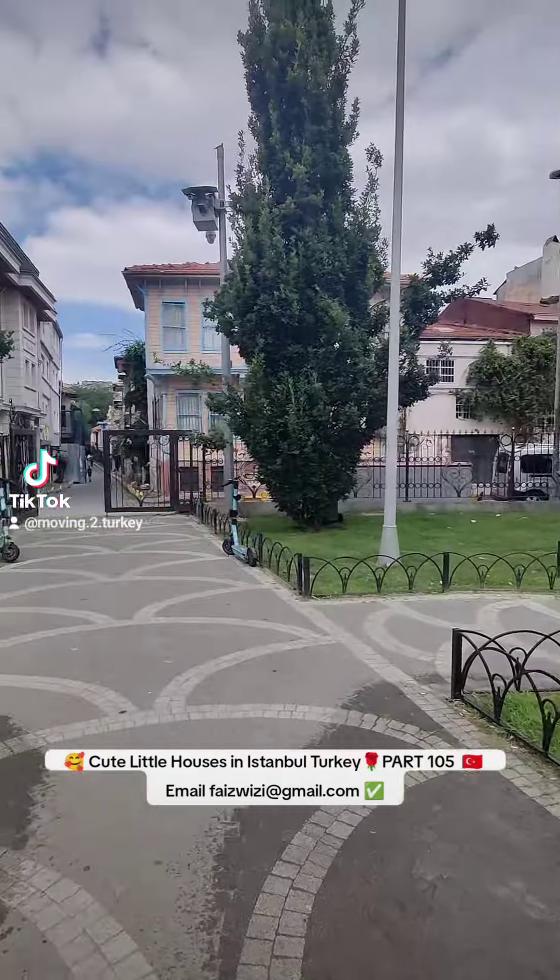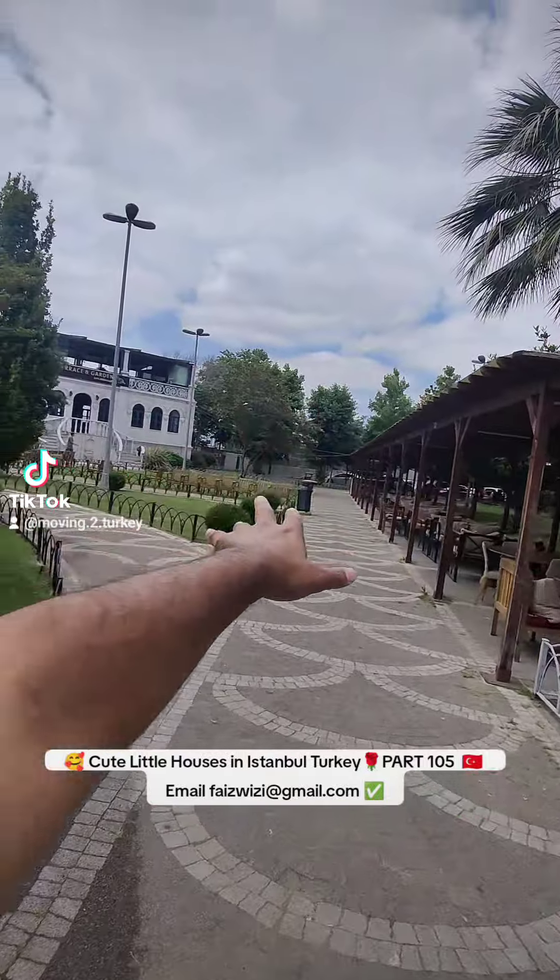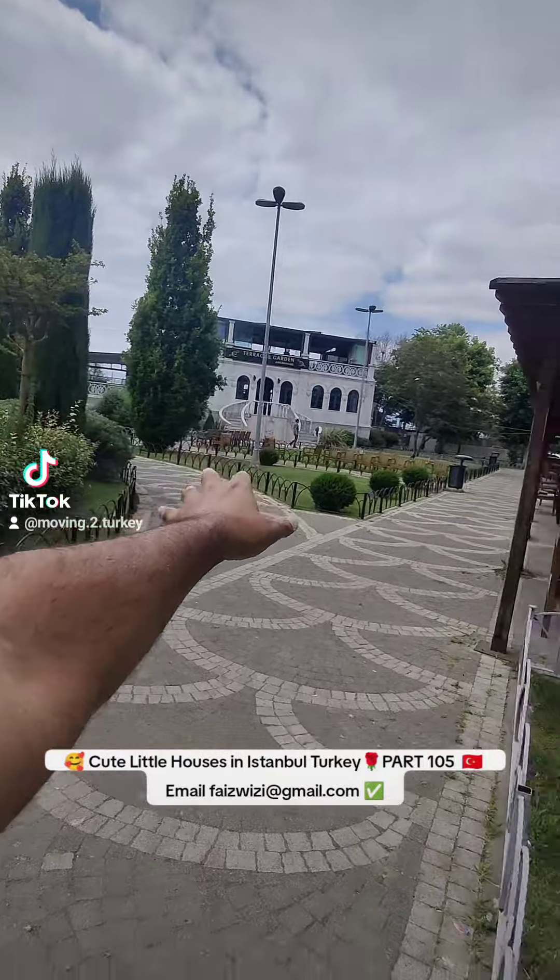Look at this road — little ancient streets, sitting areas, and the sea is basically right there. There's a nice terrace garden and a cafe.